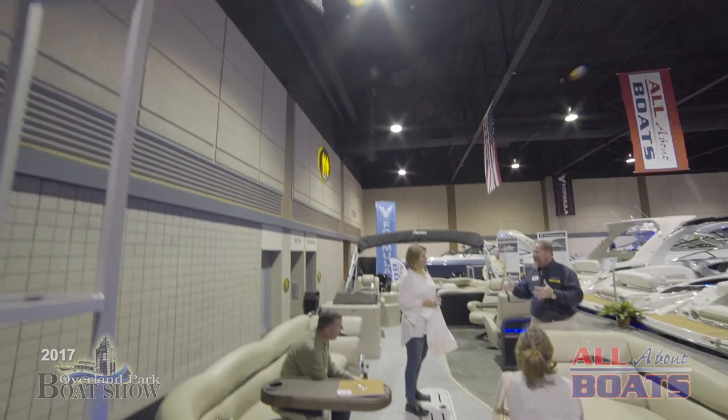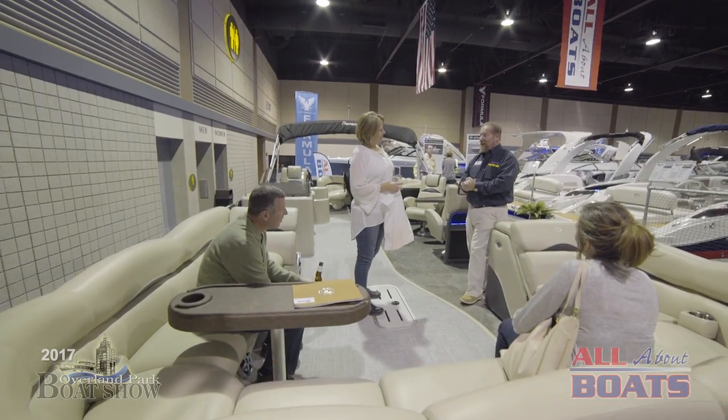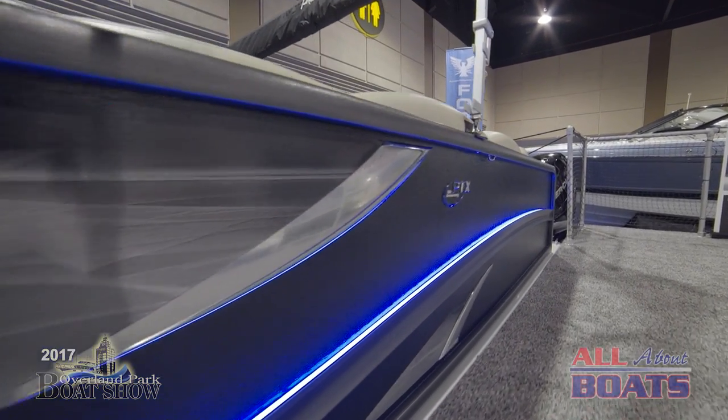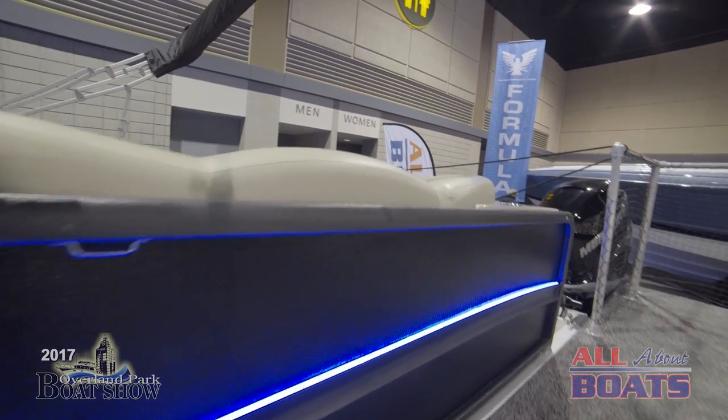There's really plenty of room here, plenty of space to stretch out. And people are using tritoons more than they ever did on Lake of the Ozarks as opposed to a V-bottom boat. So the Premier Line is just fantastic.